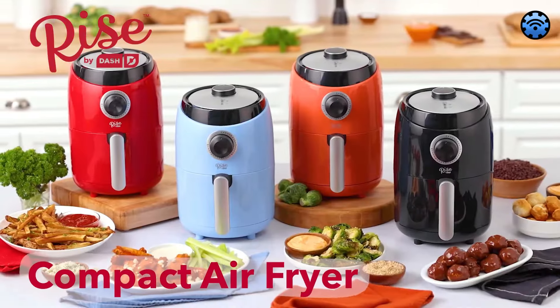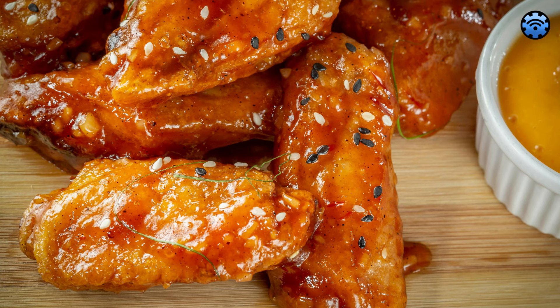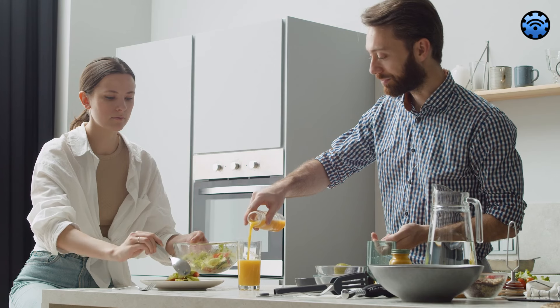As for cleaning, it's a breeze, making the whole cooking experience even more enjoyable. However, it does have its limitations. With a two-quart capacity, it's not the best fit for larger meals and might require some occasional food rotation for even cooking. But if you're cooking for one or two, this shouldn't be a major concern.